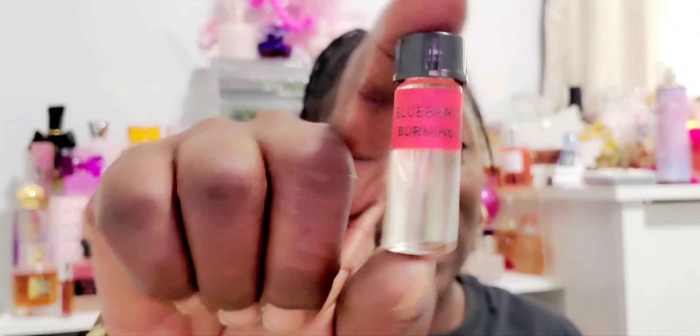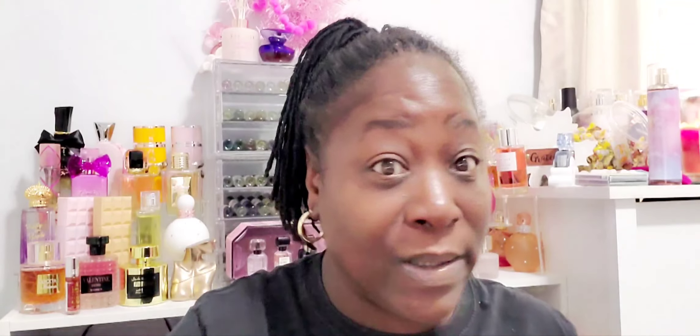For the burning oils, I'm going to get the bigger bottles. These are dram sizes — about a dollar 69 for the full dram. I got the Blueberry Muffin and it smells just like a blueberry muffin! It says right on the label it's a burning oil — do not put this on your skin.